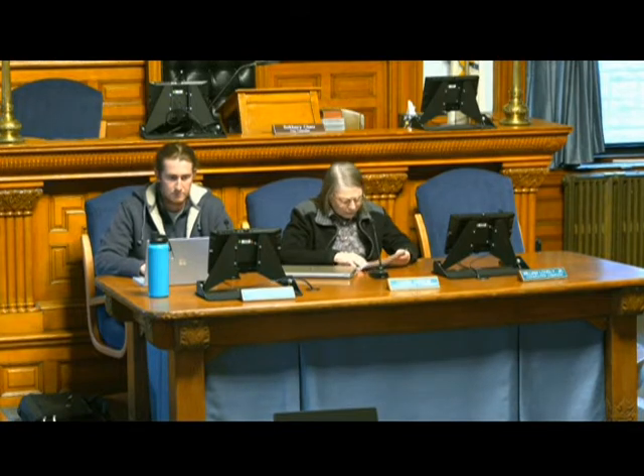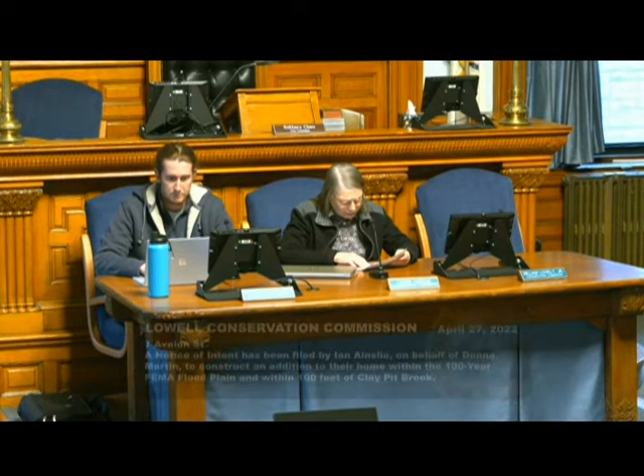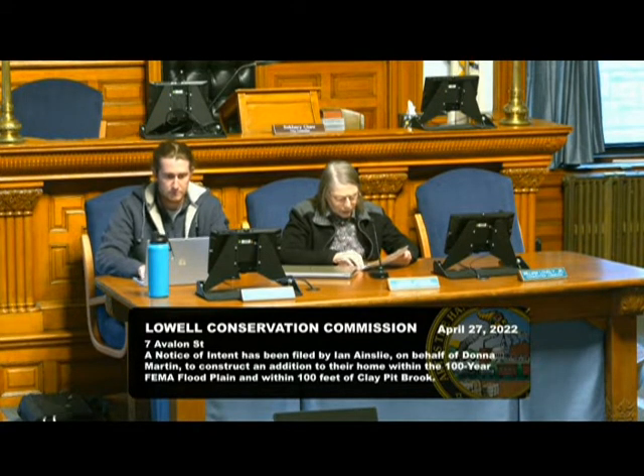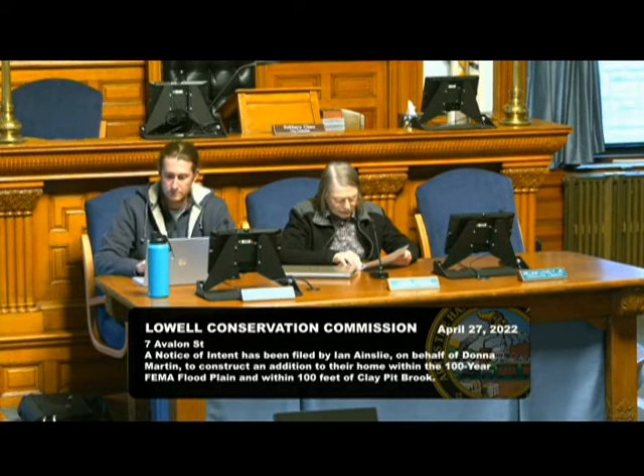Moving on, we have a notice of intent presented by Ian Ainsley, Meisner-Brem Corporation, DEP file number 206-0815. The location is 7 Avalon Street, and this is a proposal to construct an addition to their home within the 100-year floodplain and 100 feet of Clay Pit Brook.